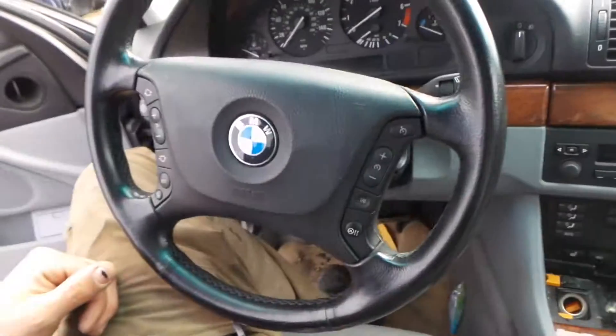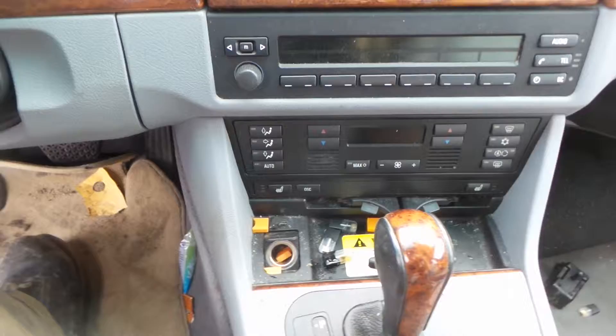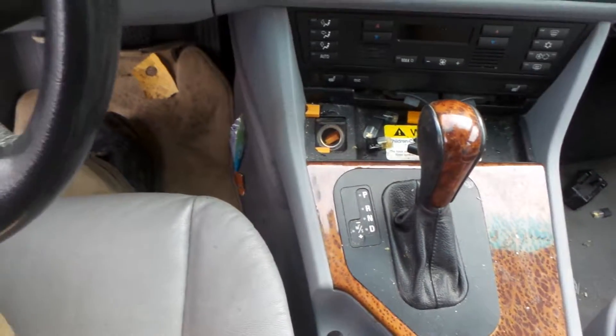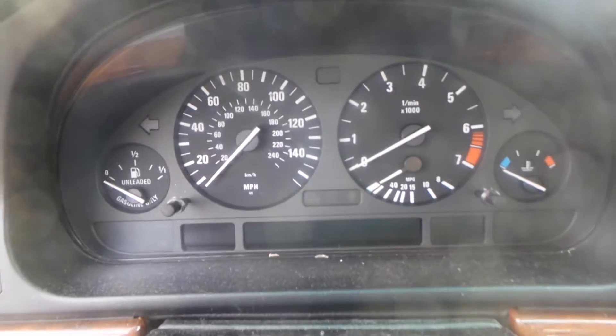We've got a good dash bag and a good wheel bag, we have a good glove box assembly, the heater AC control unit, CD player slash radio are all good. We also have a good shifter and a good wheel and steering column, and as you can see the speedometer looks great.